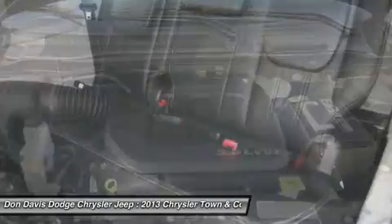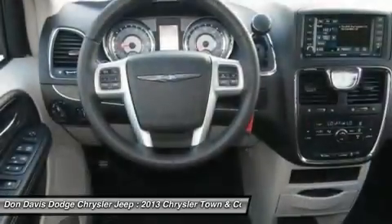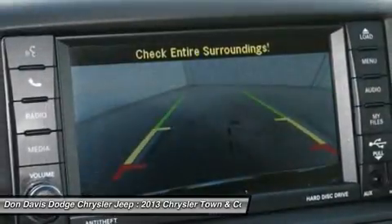This beauty will even make your house keys jealous. Drive it today. Take care!